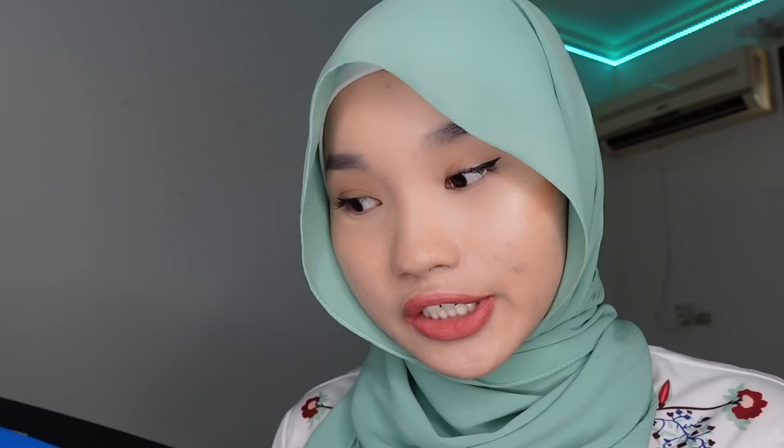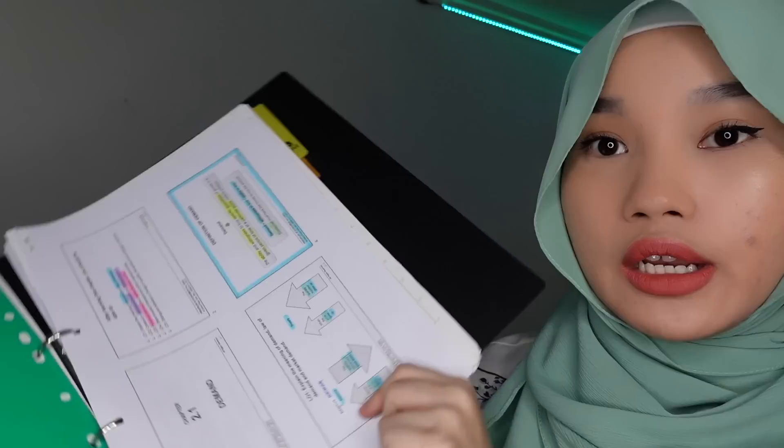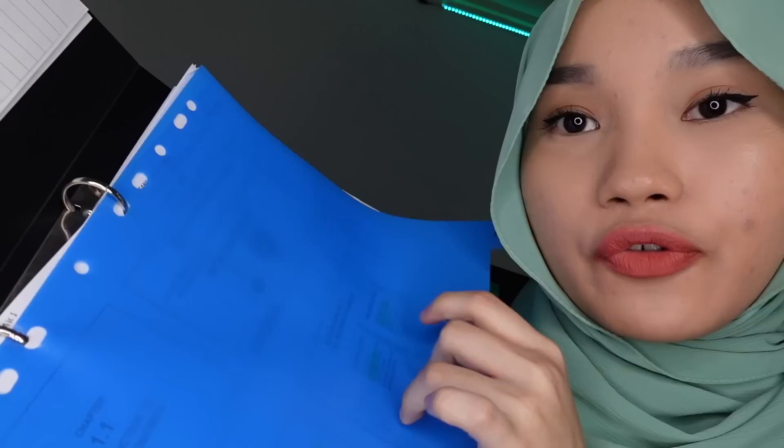For stationery, I got this file separator index from the brand Kitario. For example, this is my economics file — I'm taking economics in my foundation in law and I print out my lecture slides. I just separate the chapters using the file separator, so there's chapter one, two, three. It makes it so much easier to flip through chapters. I like how it's made of plastic so it won't easily koyak.